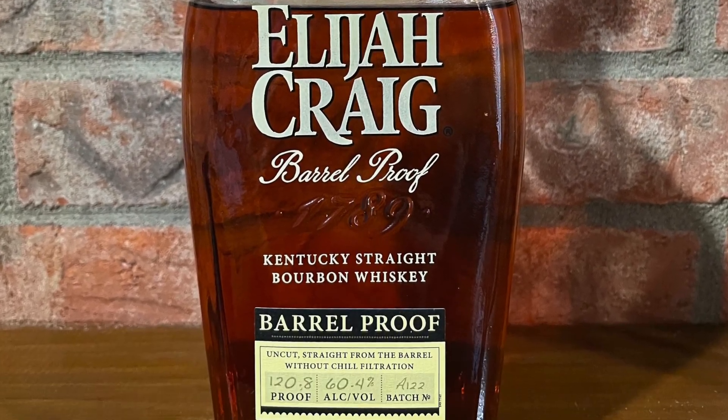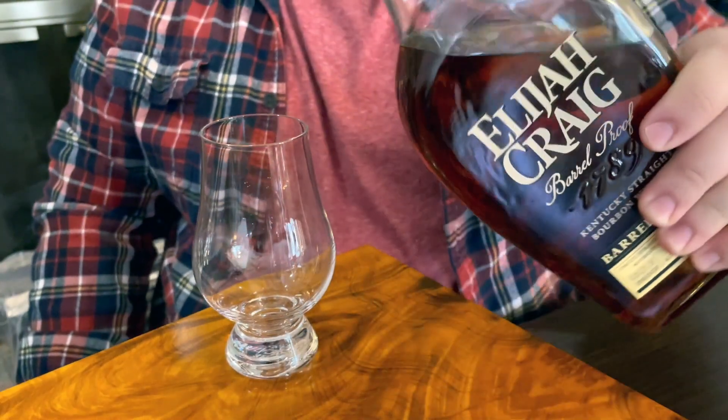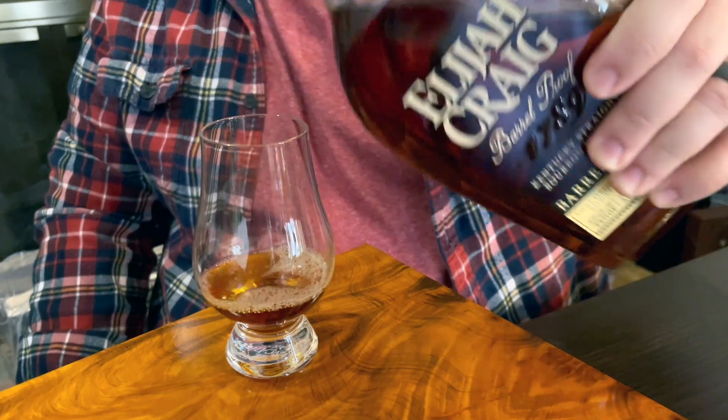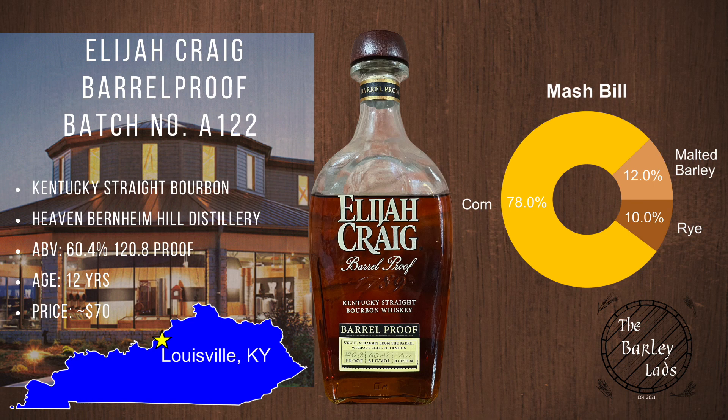Today we're drinking Elijah Craig Barrel Proof Batch A122. This is a Kentucky straight bourbon from the Heaven Hill Bernheim Distillery in Louisville, Kentucky. ABV of 60.4% or 120.8 proof. It has a 12-year age statement. Price-wise, MSRP is around $70. Mashbill of 78% corn, 12% malted barley, and 10% rye.